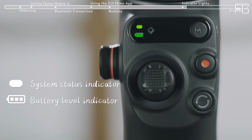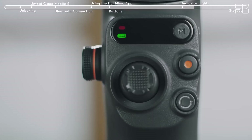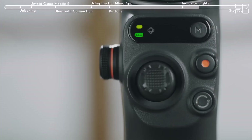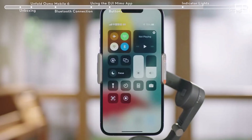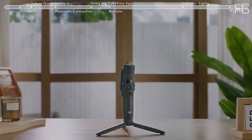The DJI Osmo Mobile 6 gimbal stabilizer is a game changer for smartphone videography. Its advanced features, compact design, and ease of use make it a must-have accessory for anyone passionate about capturing life's moments in stunning detail. Upgrade your videography game today and unleash your creativity with the DJI Osmo Mobile 6.